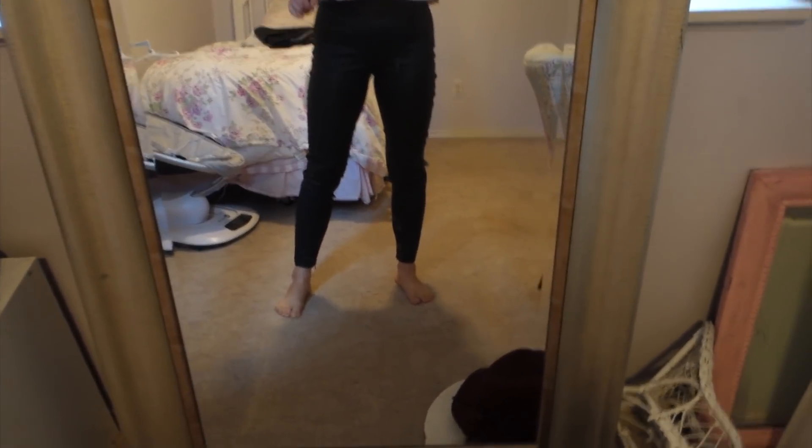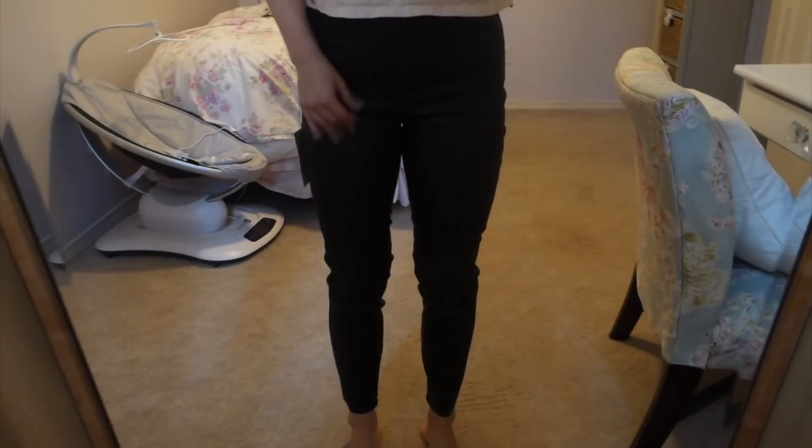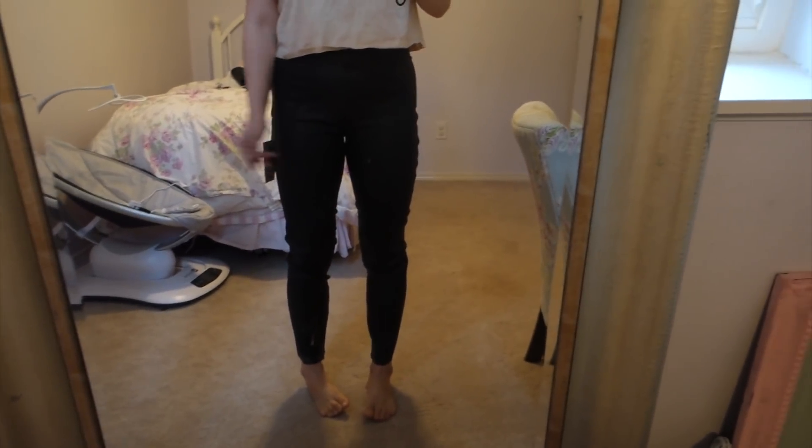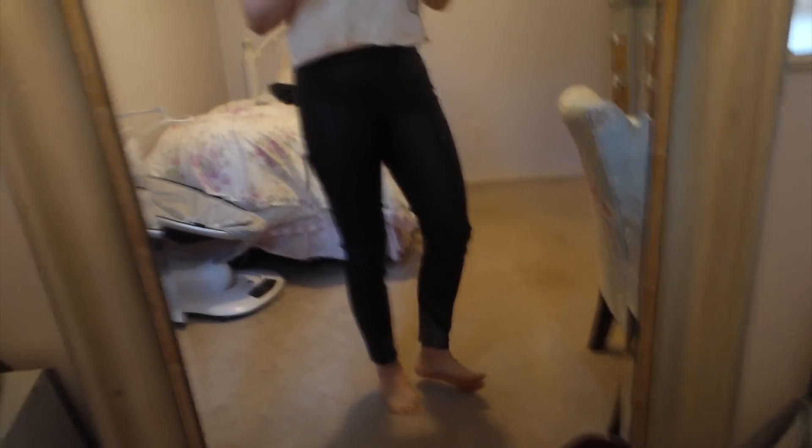Okay so here are the leather look leggings. They are really really bunchy — especially from the back I have a lot of bunching. It's almost like they are too big on my legs. I actually love the way they fit around my waist; they're super comfortable and I couldn't go down a size there. But along my hips and my legs they are bunching a lot, almost too big.